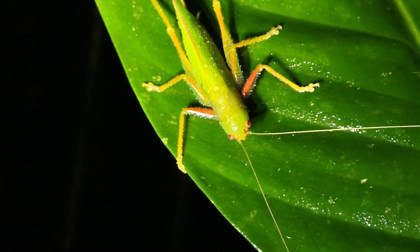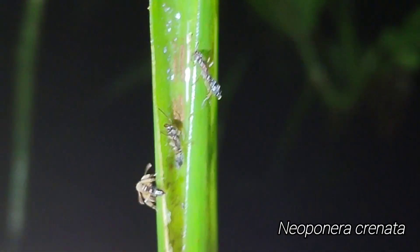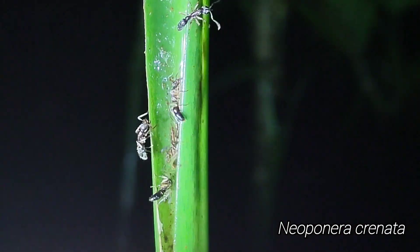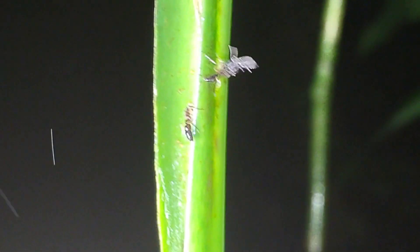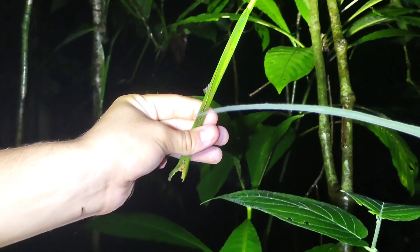I just ripped off this plant stem to look at a katydid, which is a pretty cool katydid, but in the stem of the plant was an entire Neoponera colony. We knew that these little Neoponera were arboreal-nesting, but we did not expect them in live plant stems like this. We actually did see the queen — and is that a male alate too? Yeah, that one's got a male alate. The queen was running around with some workers on the arm. Just a whole Neoponera colony in a little leaf stem — totally unexpected.